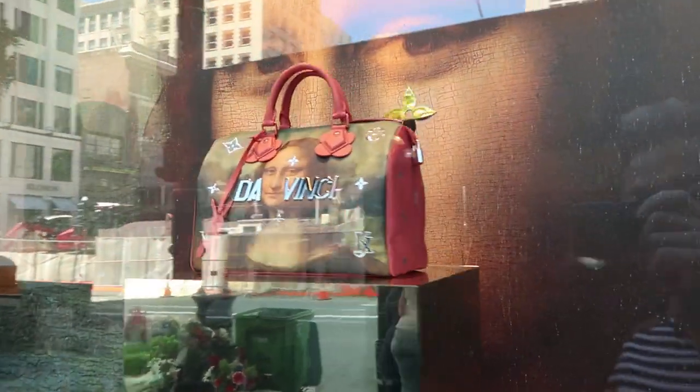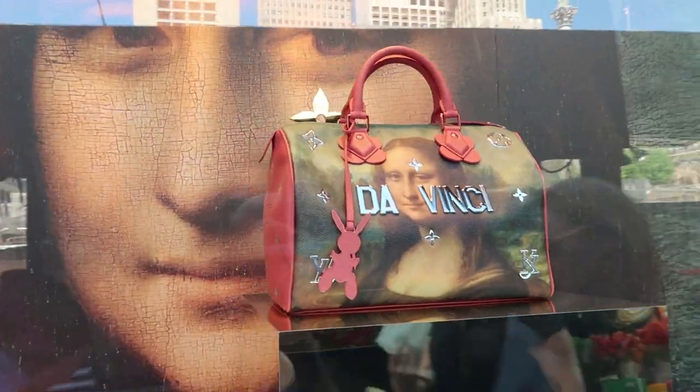Hey guys, what's up! I'm in San Francisco on my way to see my Louis Vuitton salesperson to finally see the masterpiece in person. Honestly, on social media I look at it and I'm not really impressed, so I'm hoping that seeing it in the store I can see the detail and the refined design. Very exciting, I can't wait to show you!